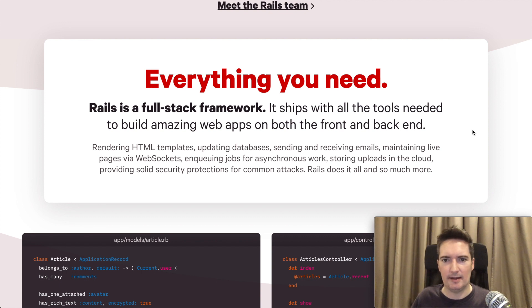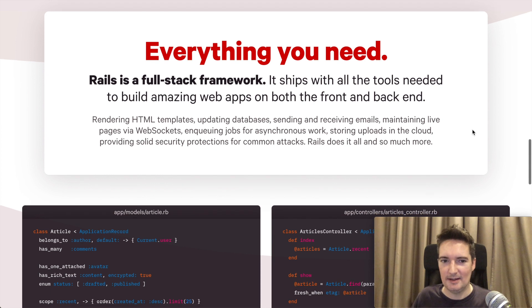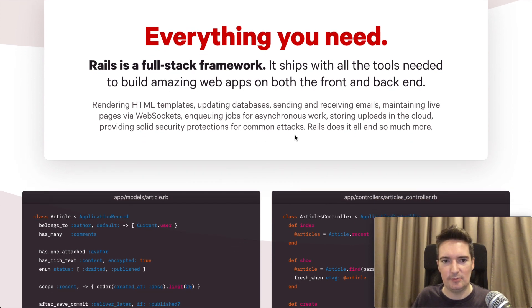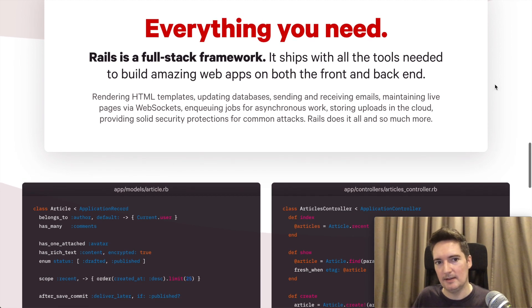Scrolling down the page, I think it's really interesting that they've updated and modernized this website. In some of my earlier videos you could see how outdated the Ruby on Rails website was, and I think this really confirms that they are still working on this technology — they're not retiring Ruby on Rails anytime soon. They're actively shipping new versions and building in new features.